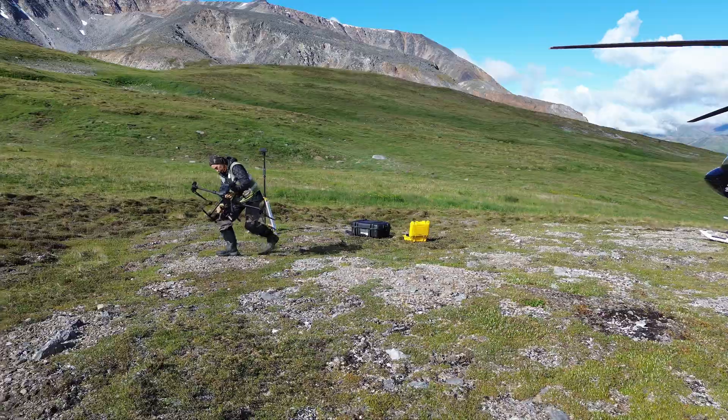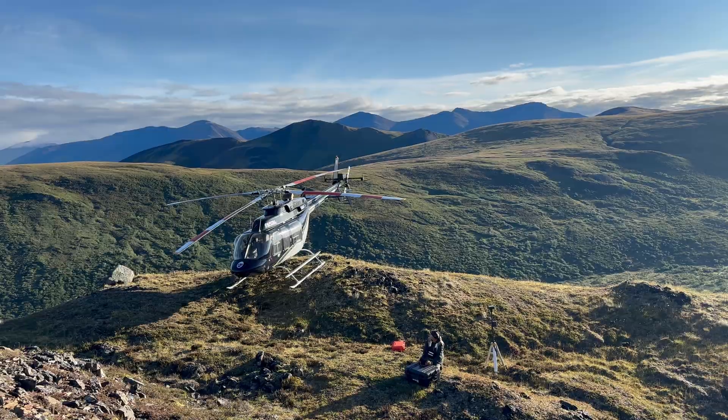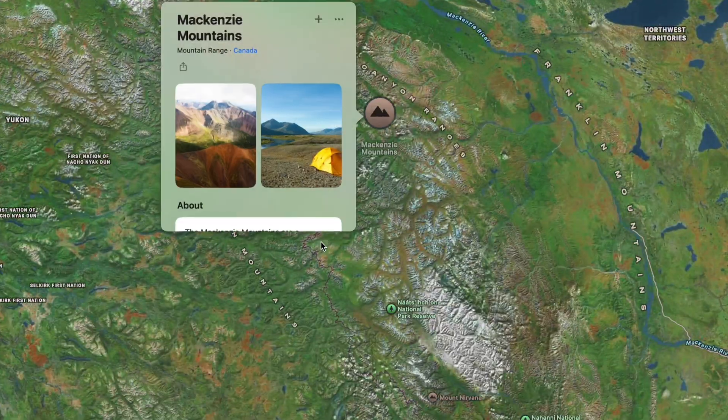G'day, my name's Darcy. I don't think I've ever been happy. This summer I've been working with drones in one of the most remote parts of Canada, the Mackenzie Mountains.